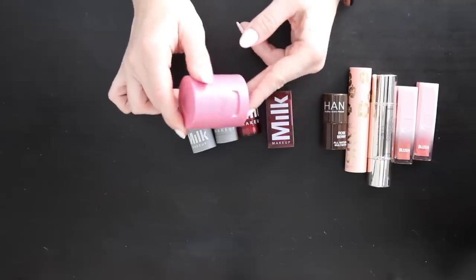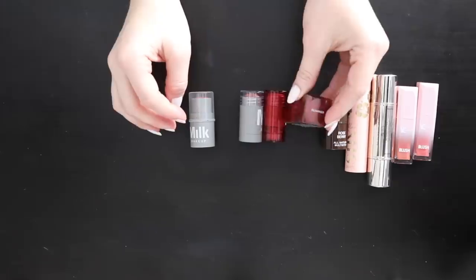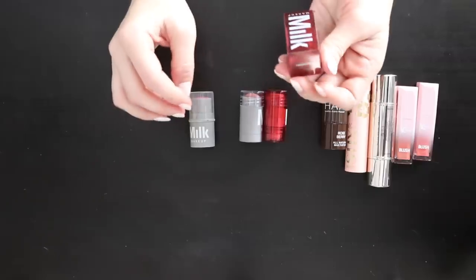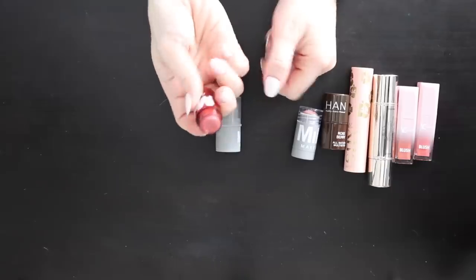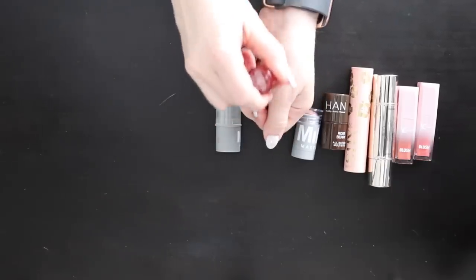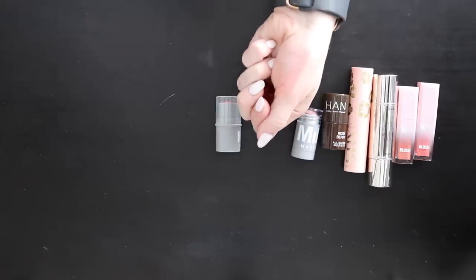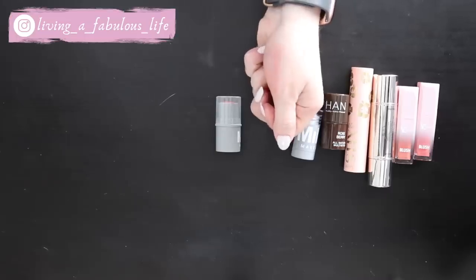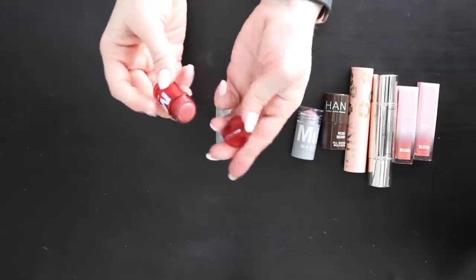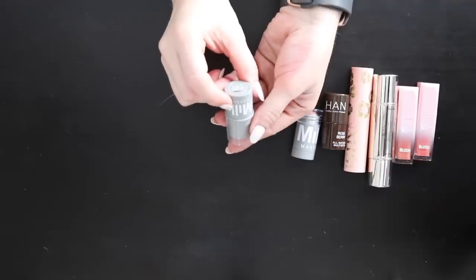I really need to reach for my cream products more. The Milk cheek and lip oils: one is brand new still in packaging so I'm keeping that. The opened one — I think it's been open about 18 months, which is the expiry — it doesn't smell bad but I'm going to throw it away. Then there's the Milk Leap Lip and Cheek in Perk, just a peachy shade that I'll hold onto and try out.